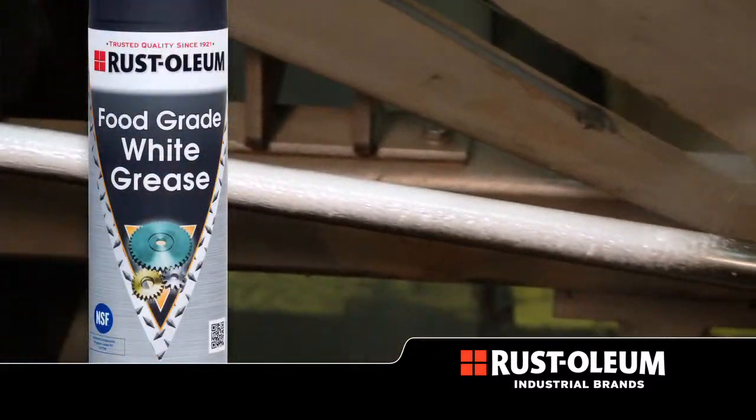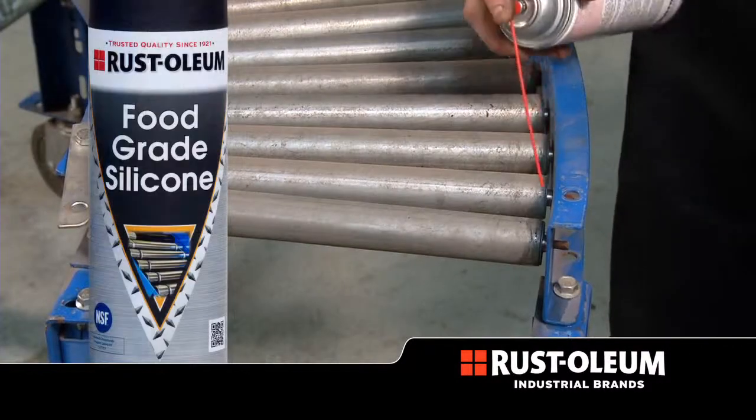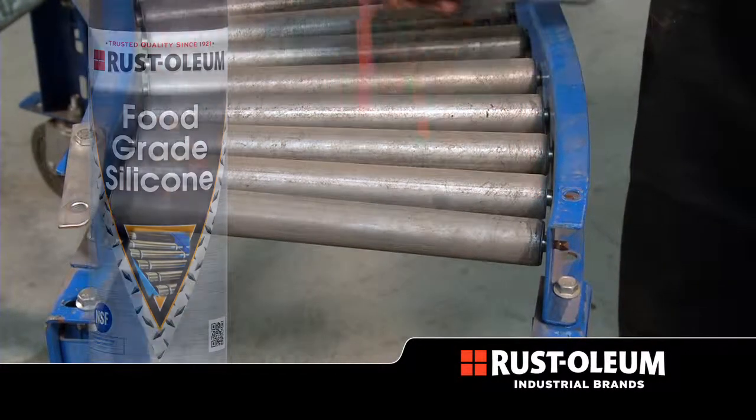Our wide range of high performance lubricants meets the needs of professional users with our reliable brand reputation, larger can fill sizes and competitive pricing.